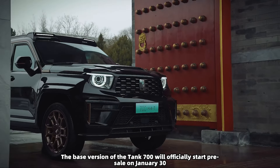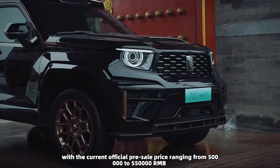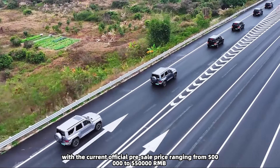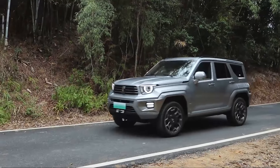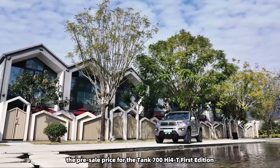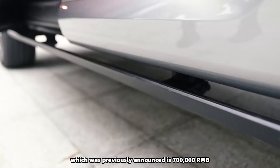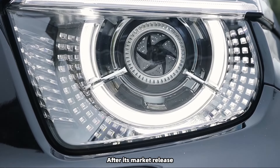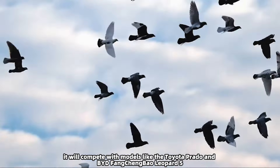The base version of the Tank 700 will officially start pre-sale on January 30th, with the current official pre-sale price ranging from 500,000 to 550,000 RMB, approximately $70,000 to $77,000 USD. As a reference, the pre-sale price for the Tank 700 Hi4-T First Edition previously announced is 700,000 RMB, approximately $98,000 USD. After market release, it will compete with models like the Toyota Prado and BYD Fang Cheng Bao Leopard 5.